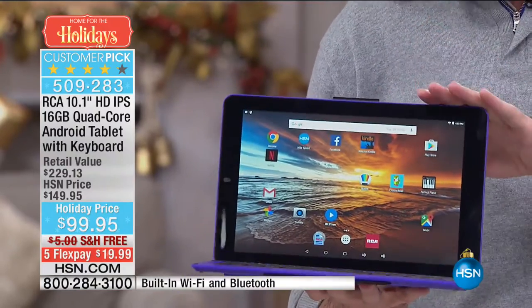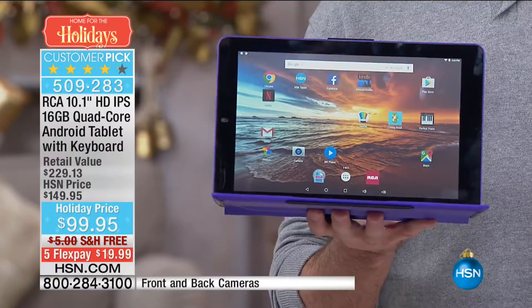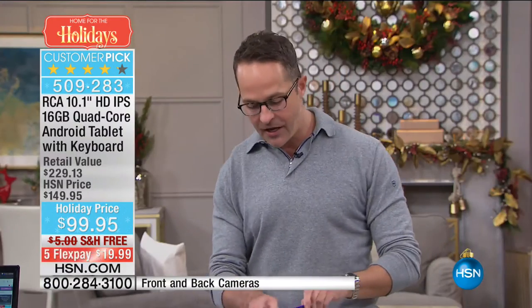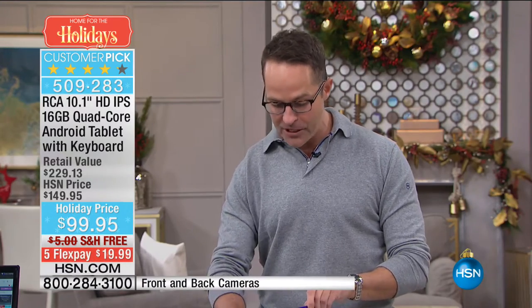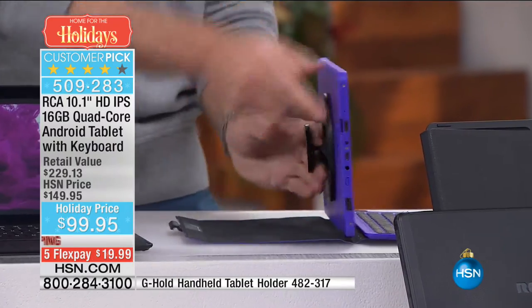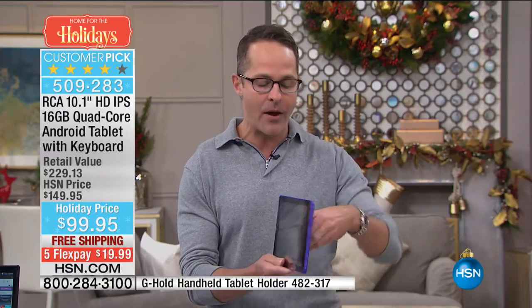It's the latest version of the Google Android operating system — called Google Marshmallow, Android 6.0. And when you're ready to use it as a tablet again, it's as easy as taking it and pulling it out — and here you go, you're ready.